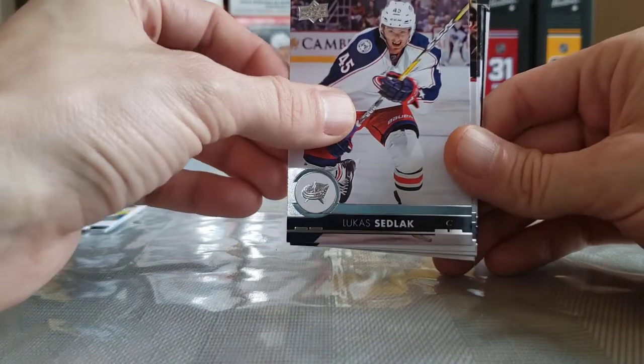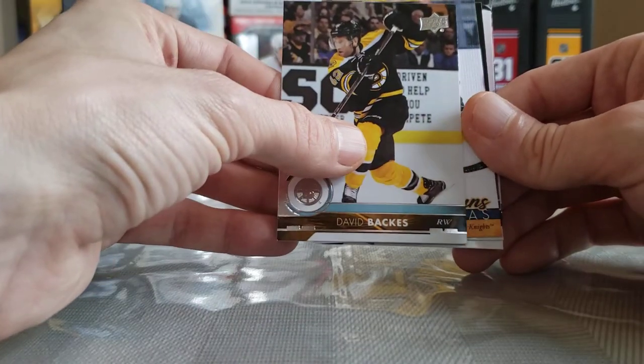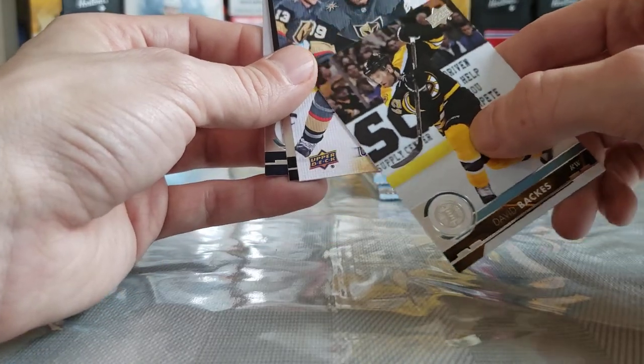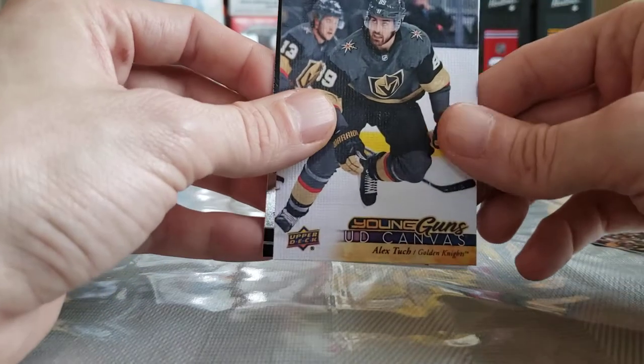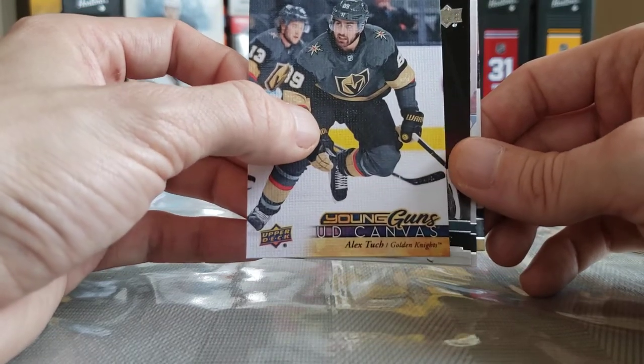TJ Brodie, Lucas Sedlak, Charlie Coyle, David Backes. Young Guns Canvas — nice, finally got a Young Guns Canvas! Alex Turcotte — sweet, that's a good name too, I forgot he was even in this. Alex Turcotte Young Guns Canvas — there you go, that's what I'm talking about! I'm going to lay him over in the Young Guns pile.